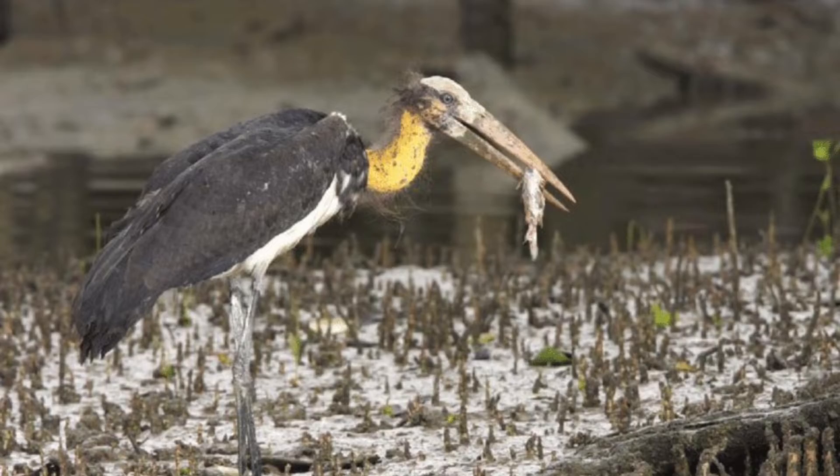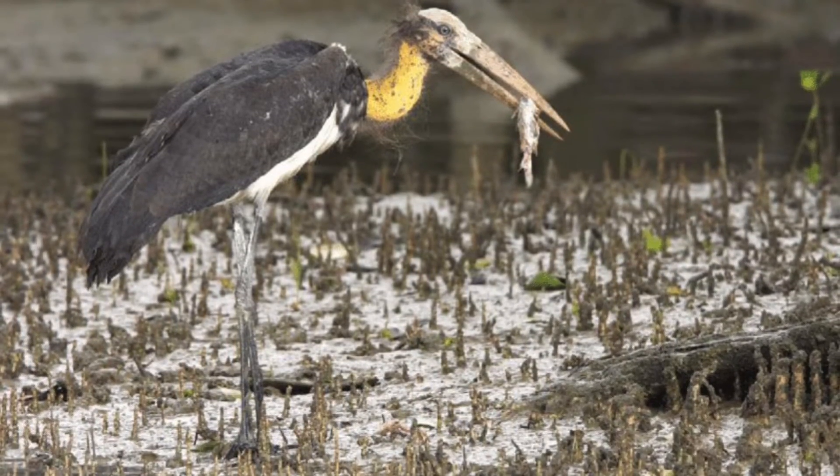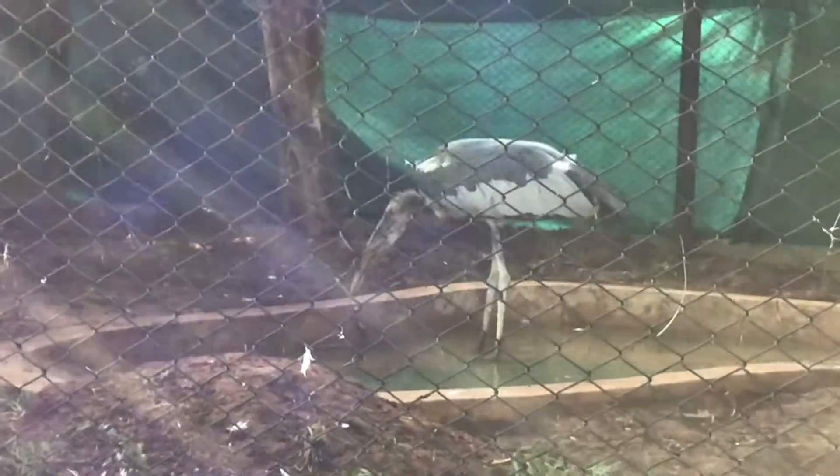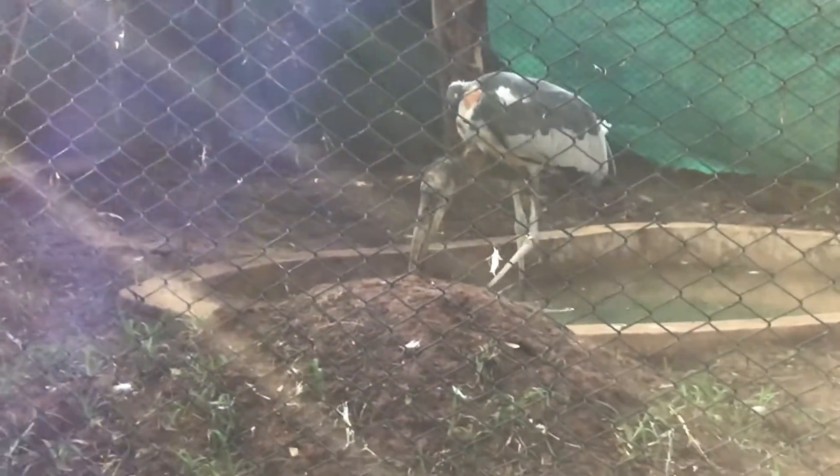It eats fish, frogs and reptiles. The Lesser Adjutant stork is 34 to 37 inches long and 43 to 47 inches tall. Its lifespan is 30 to 40 years.